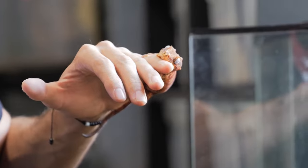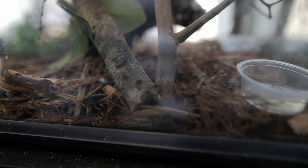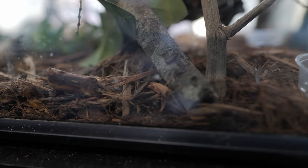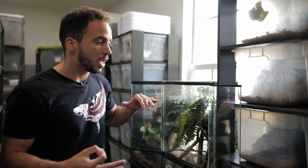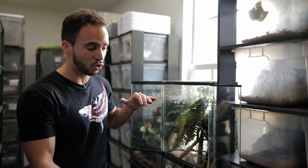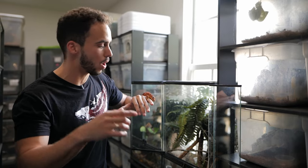You want to make sure the enclosure has a good substrate that's going to hold the humidity. We like to use mulch — it's a good substrate where it's not going to get too wet but will hold some humidity. You could also use sphagnum moss, peat moss, or soil. Just make sure there's no fungus or excessive growth in the substrate, and keep it humid but not wet.